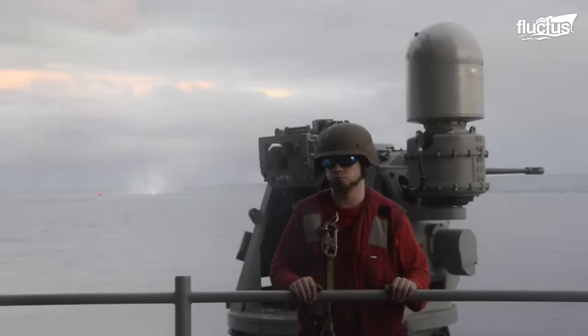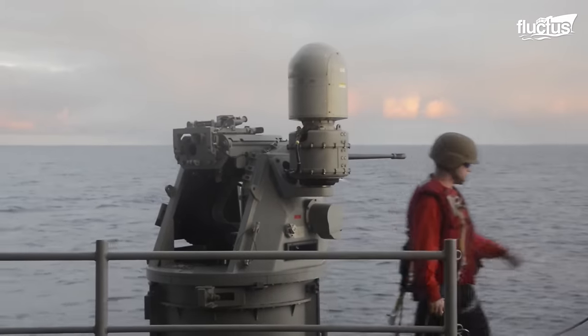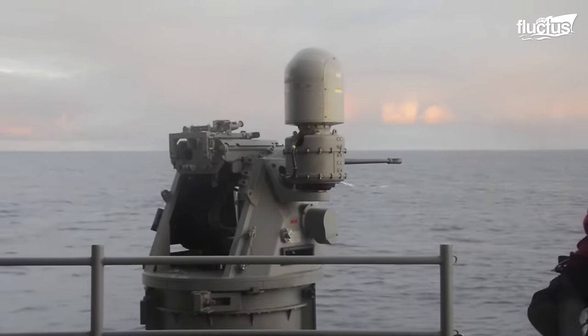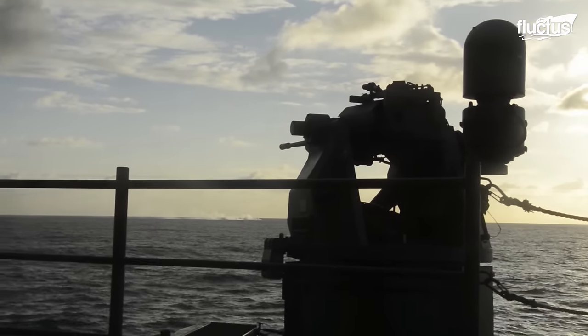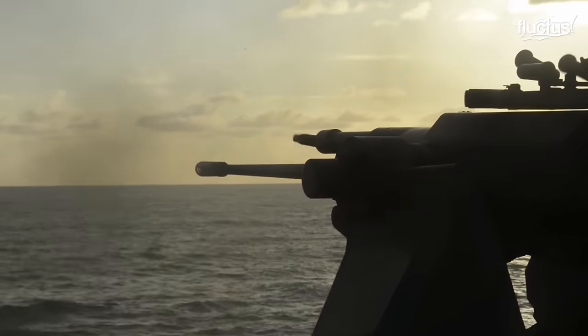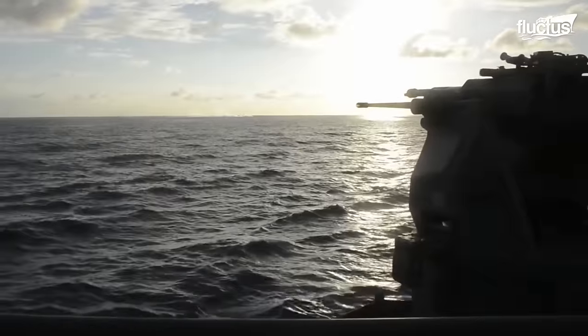One such system is the Mark 38 25mm machine gun, a shipboard weapon specifically designed to protect warships at sea. It consists of an M242 Bushmaster chain gun mounted on a turret, which can be operated either manually or using a remote.